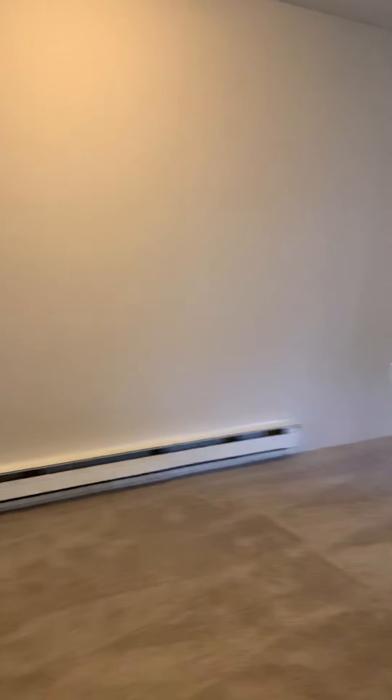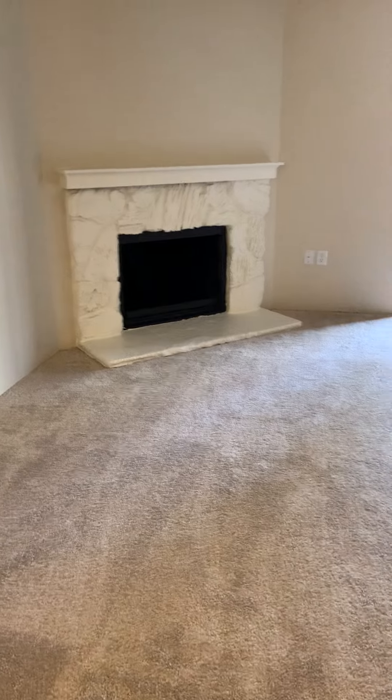We're going to keep going through here. This home does feature a wood-burning fireplace, as most of them do. Ample space — lots of space for furniture.